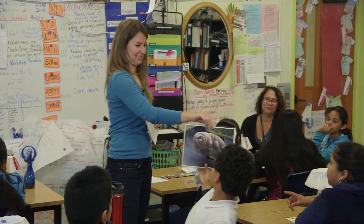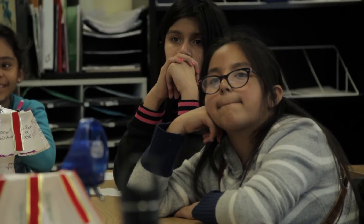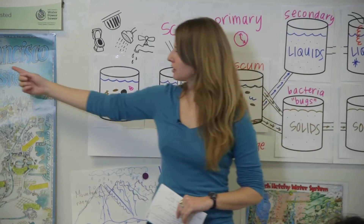One of the things that was really essential, I thought, was bringing in an expert from the San Francisco PUC very close to the day of our field trip — someone that would really understand how the treatment plant works and really pre-teach my students.